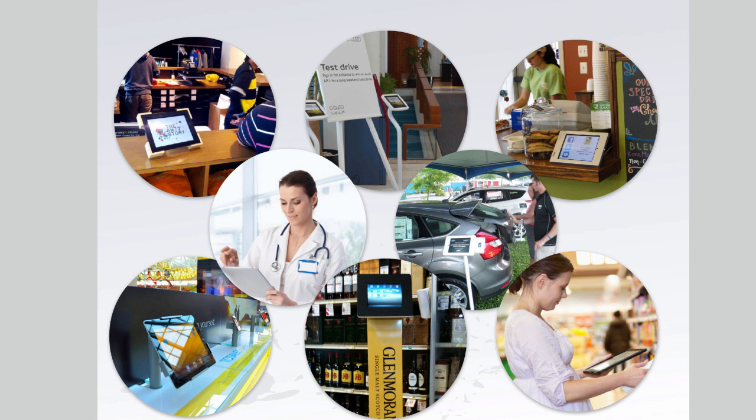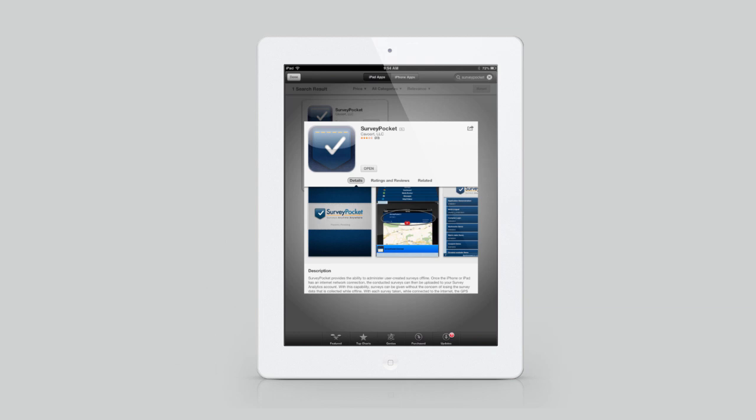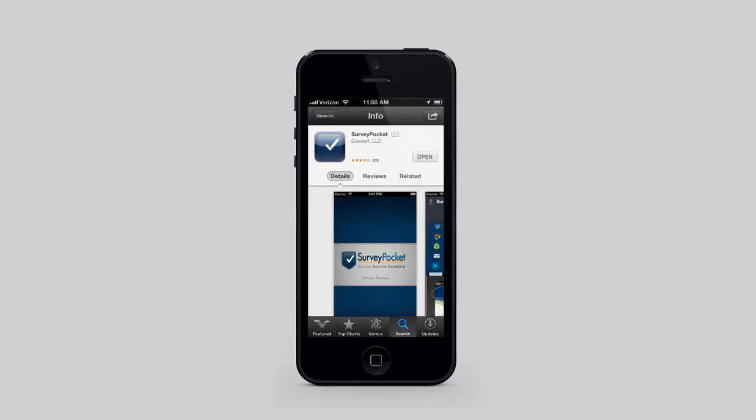Users around the world are using Survey Pocket to conduct retail audits, while others are using Survey Pocket in kiosks at medical facilities, shopping malls, grocery stores, and more.